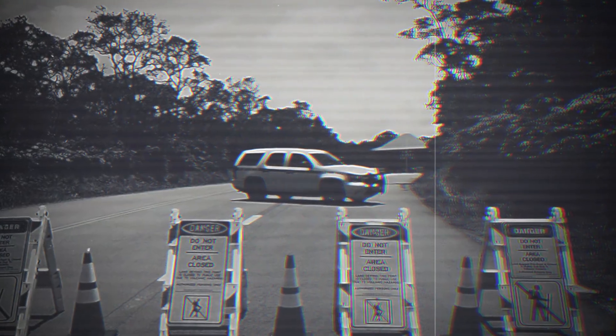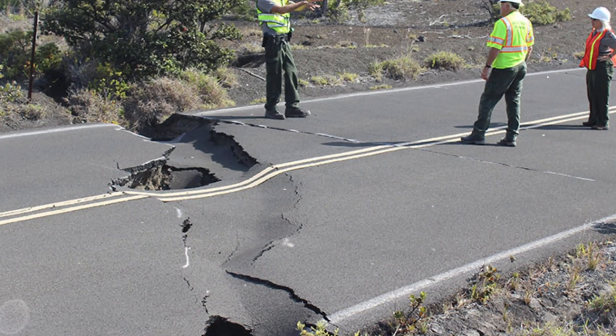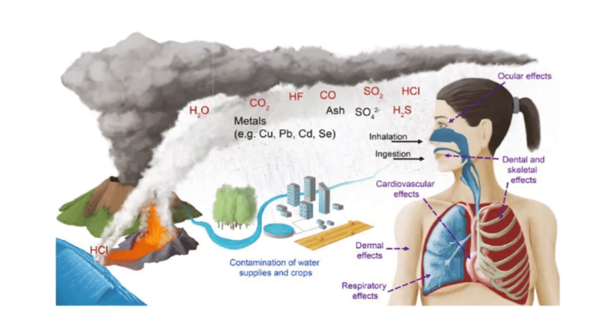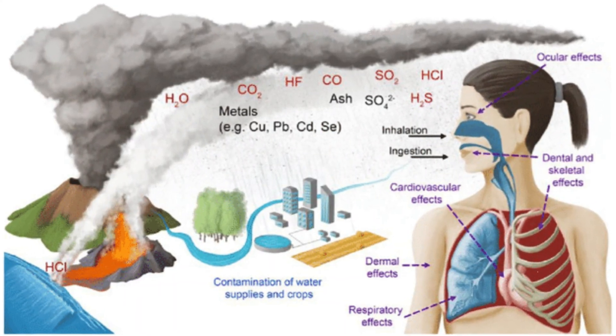The eruption has forced the immediate closure of several park roads and trails within Hawaii Volcanoes National Park, which had only recently reopened sections from past eruptions. Rangers are working around the clock to keep onlookers and tourists out of dangerous areas, as volcanic gas and fine ash pose serious health hazards.